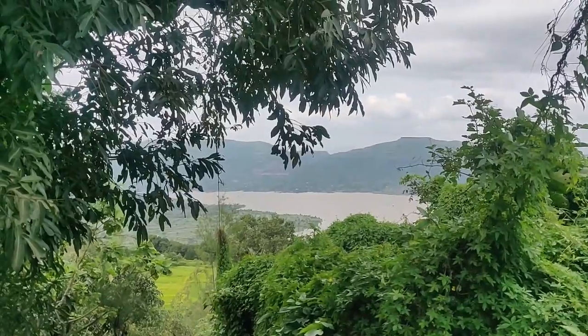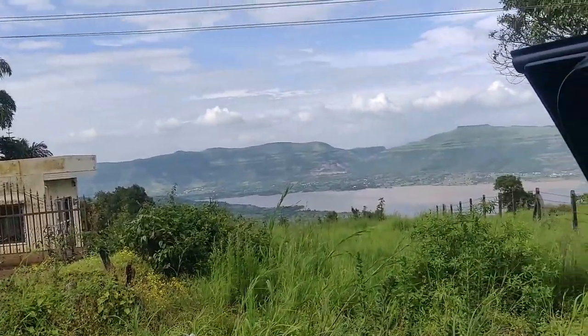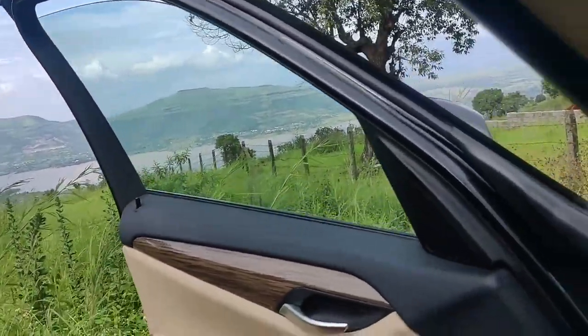There is a little good view here. So let's get back to the base. Now let's go to the house.